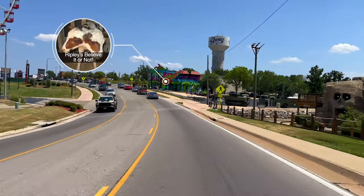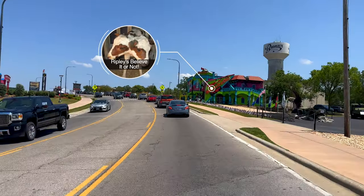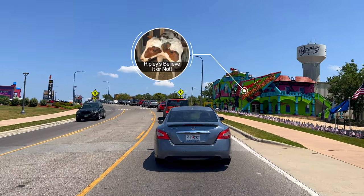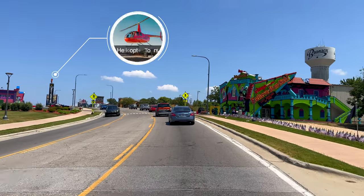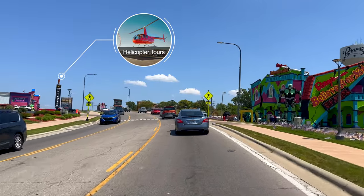On the right we have Ripley's Believe It or Not. It has eight themed galleries containing animal oddities, pop culture memorabilia, interactive games, and stories of people and places that are truly incredible — believe it or not. If you're wanting high-flying fun, Branson Helicopter Tours offers everything from an intro experience tour to a deluxe Branson tour, depending on your budget.